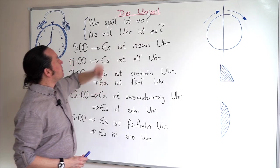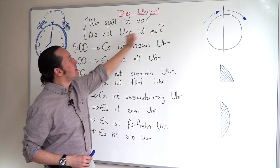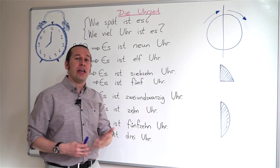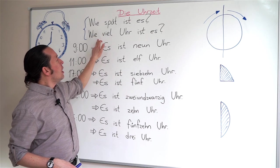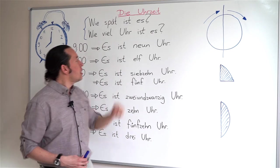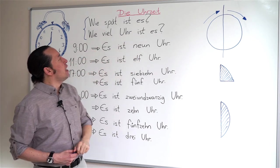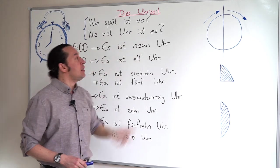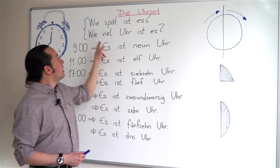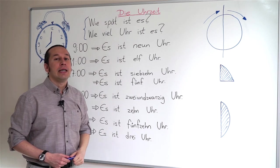Wie spät ist es? That stands for 'what time is it?' Actually, spät means late, so it literally means 'how late is it?' But in English we say 'what's the time,' right? Or we can say, Wie viel Uhr ist es? Wie viel means 'how many' or 'how much.' So you can say either Wie spät ist es? or Wie viel Uhr ist es? Please repeat after me: Wie spät ist es? Wie viel Uhr ist es?